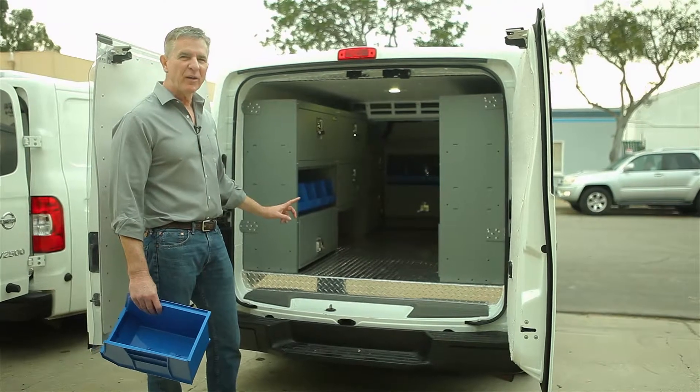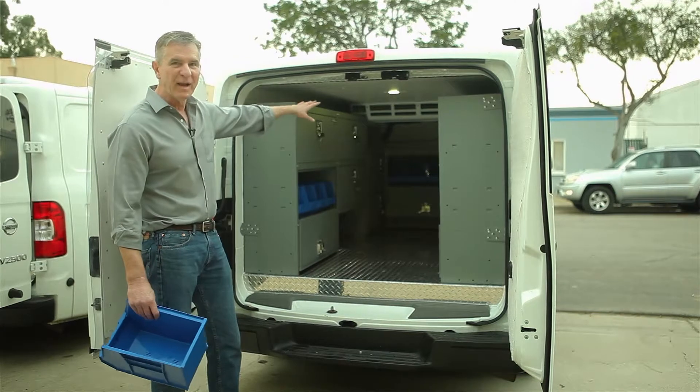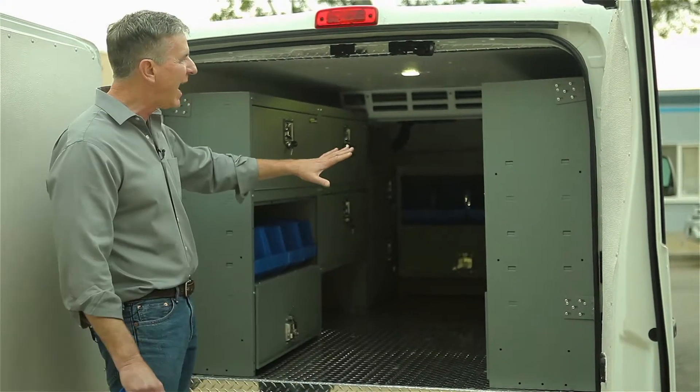Also at Refrigerated Truck, we specialize in installing cabinets in our refrigerated vans. Each cabinet will hold four of these plastic containers. There are 14 cabinets.